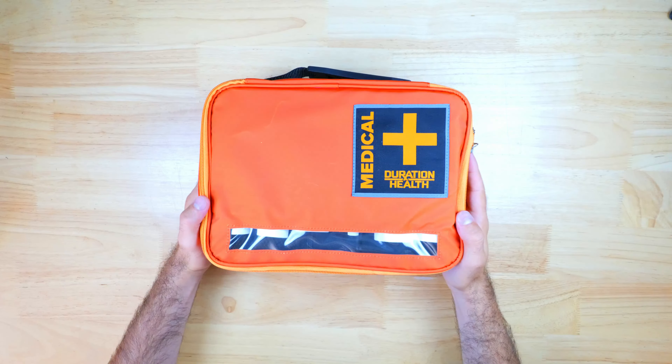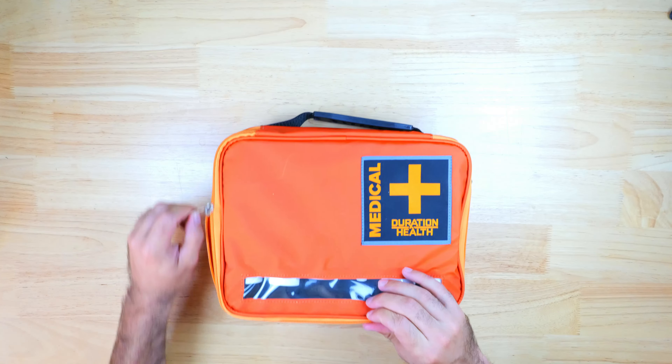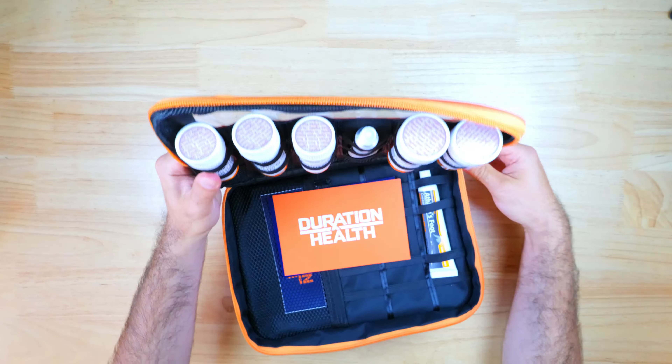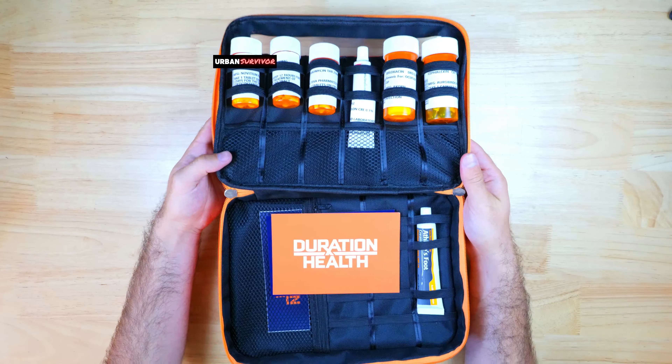Today I've got a really interesting prepping-related item here — it's the ProMed kit from Duration Health. This company helped me get a variety of potentially life-saving prescription medications, including antibiotics and steroids, that I can keep on hand in case of an emergency.